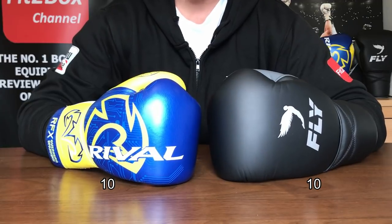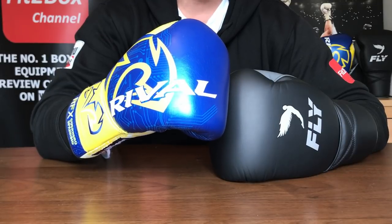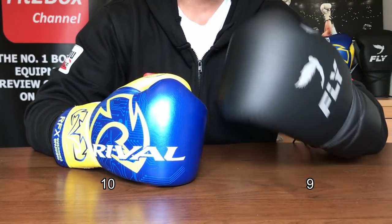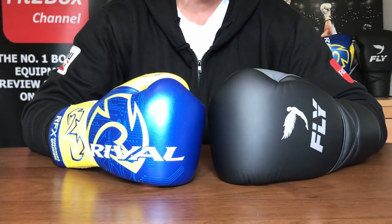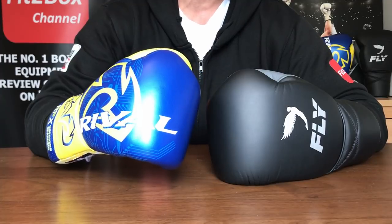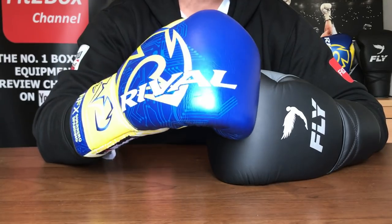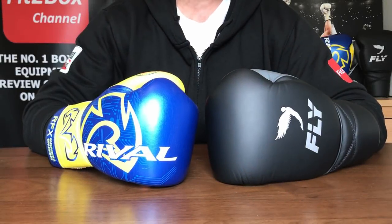Round ten: protection. I feel the protection on the Rival glove is slightly better than the Fly — the padding feels a little more dense. Round ten: 10 points to the Rival, 9 to the Fly. Of course, we're comparing two great gloves here. It would be easy to give 10-10s, but I'm trying to give a slight advantage to each in the appropriate rounds.